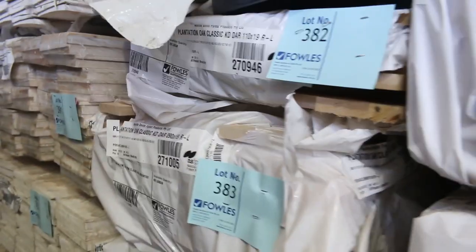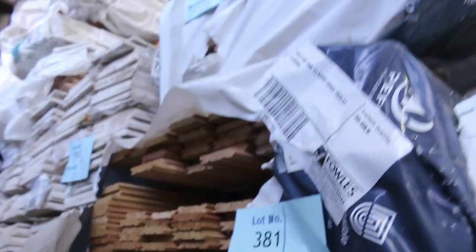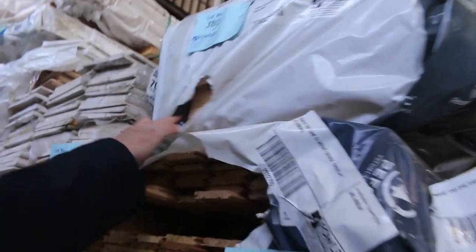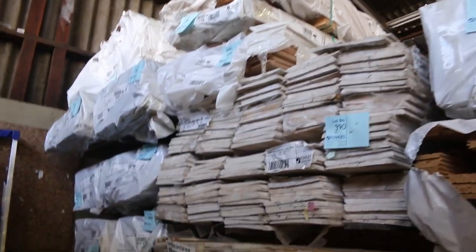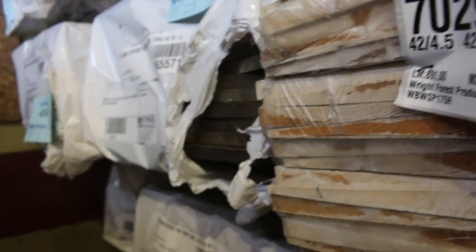Sensational looking timber. That one there is lot number 383, overlay flooring. 120x19 door jam material there — we've got a whole door jam in there by the look of it, that's lot 380. We've got weatherboards in behind there. Tassie Oak export grade here — it's a 150x16, also a 125x16 board as well.